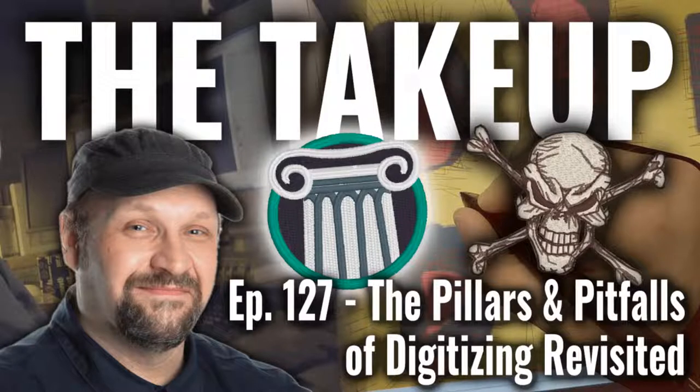Good afternoon everybody, and welcome to The Take-Up. Today we have episode 127, The Pillars and Pitfalls of Digitizing Revisited. We're glad to have you here for this Education Friday, where we're going to talk about the pillars and pitfalls of embroidery digitizing, and how that affects embroidery, revisiting some of the basic tenets that I always teach.